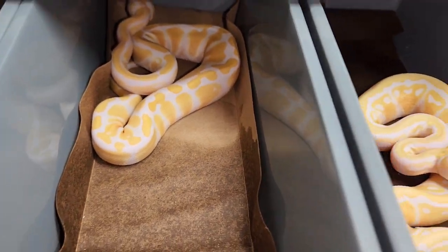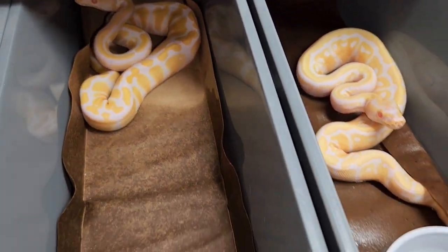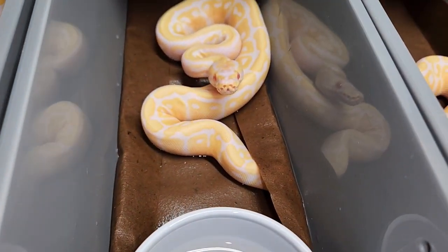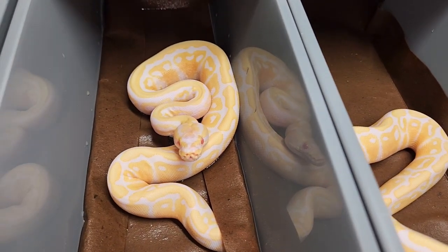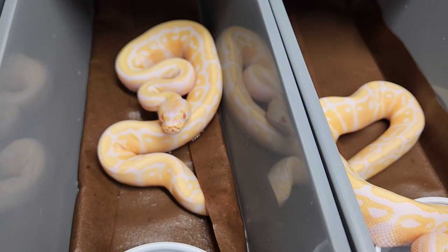Everyone's moving away from the camera so you can't see the head stamps - sorry about that. Sorry about the water too, I just cleaned these guys yesterday and apparently they messed up the water already, so I'll get these guys on fresh liners after this.